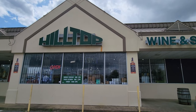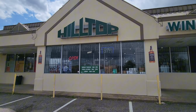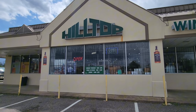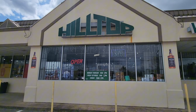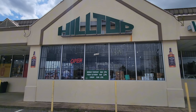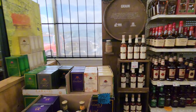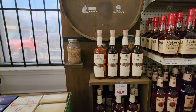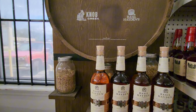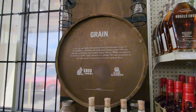Alright, I'm at Hilltop Wine and Spirits in Oakland and it is a very windy, blustery day today. Let's go in here and check these guys out — they always have fun and interesting stuff. I always love this Basil Hayden display with its awesome display of belts they have here.